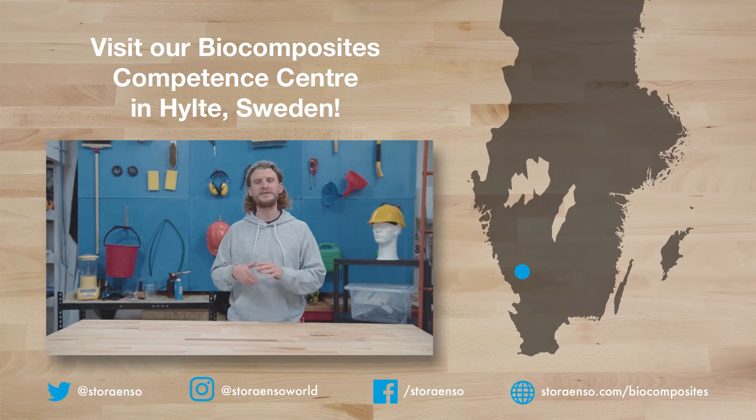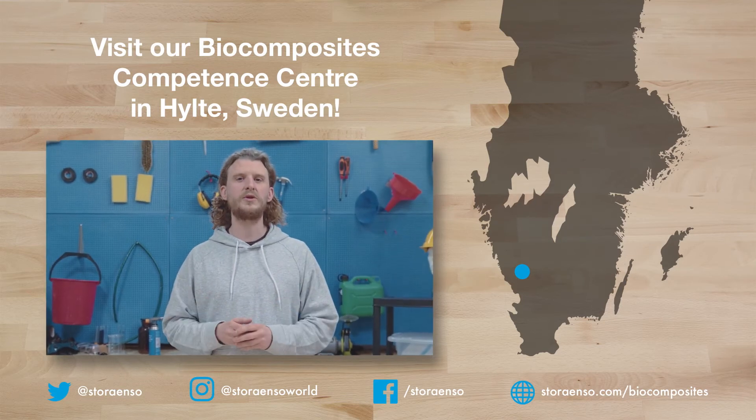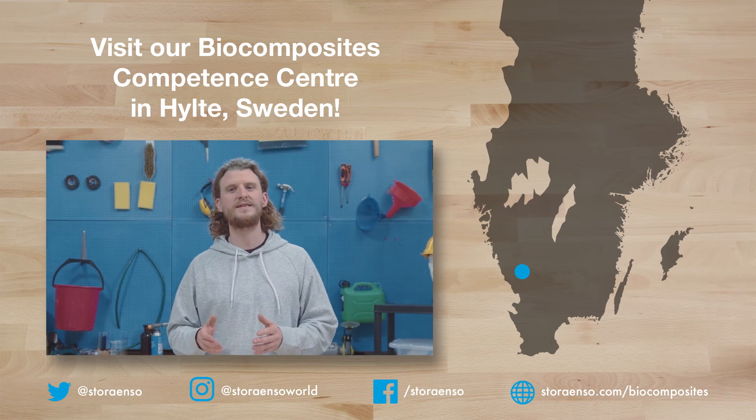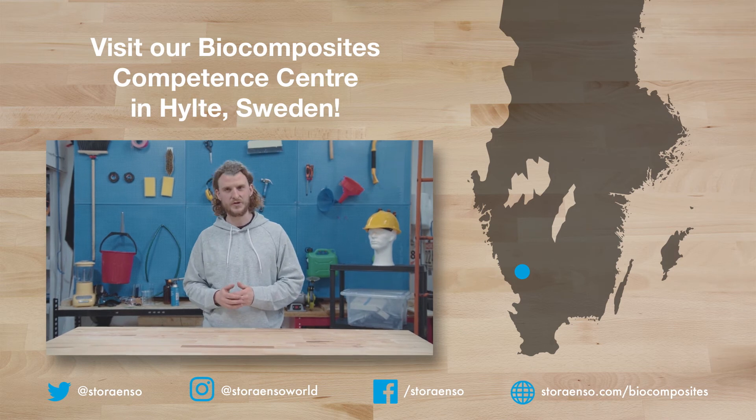Now you know a little more about biocomposites. If you'd like to know even more, we're happy to welcome you to our Biocomposite Competence Center in Hylte, Sweden. I'll be back on this topic — what would you like to see in the future?